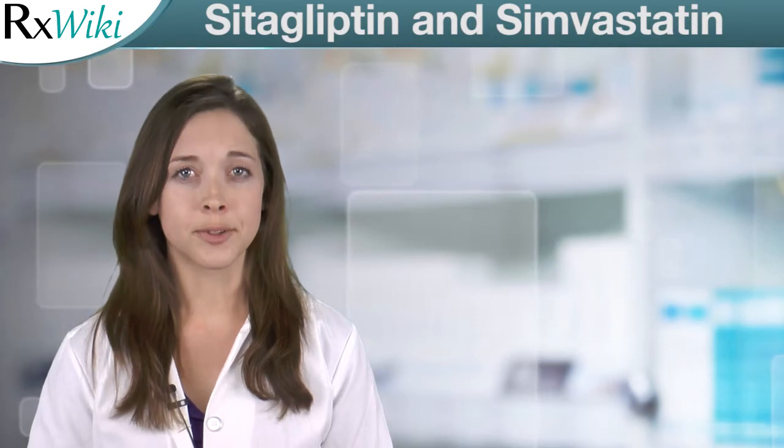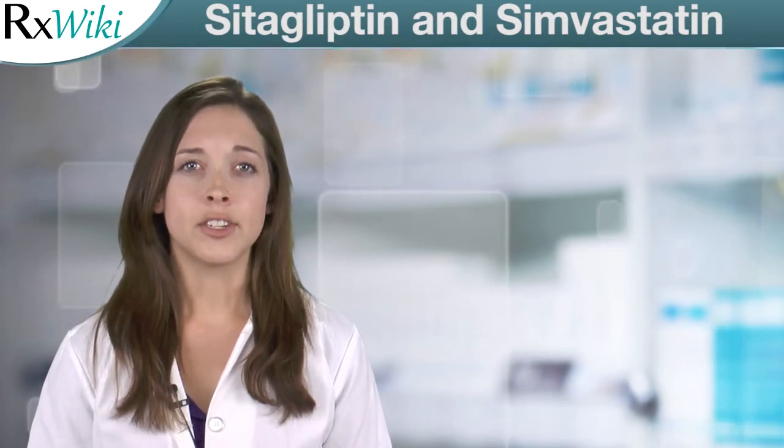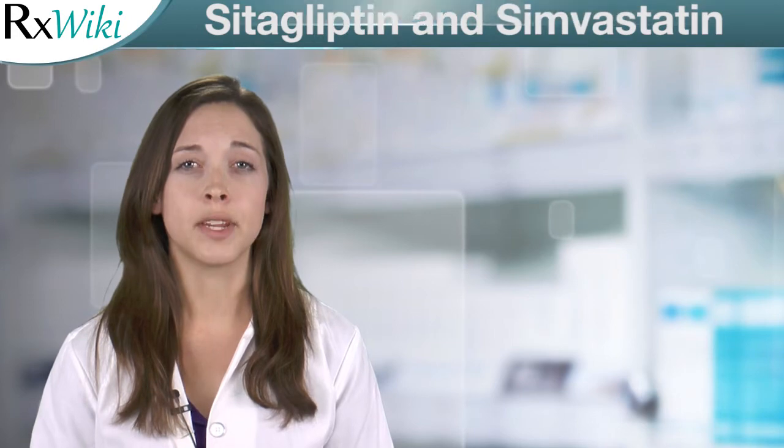Always take this medication only as prescribed. Keep up to date with medication information by following RxWiki on your favorite social media platform.